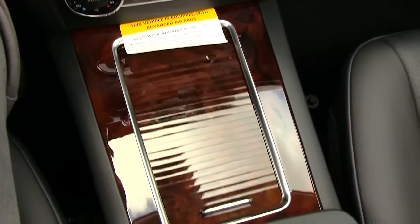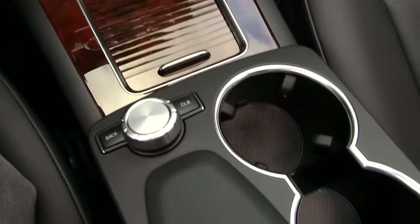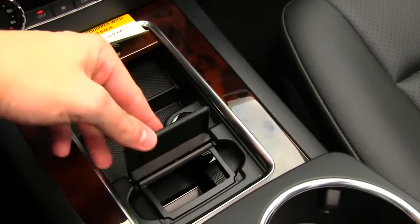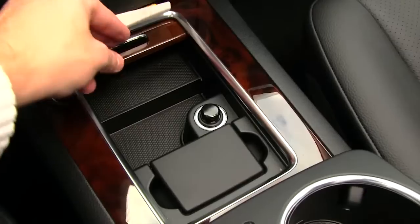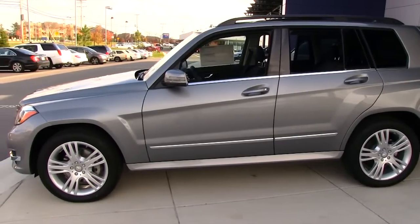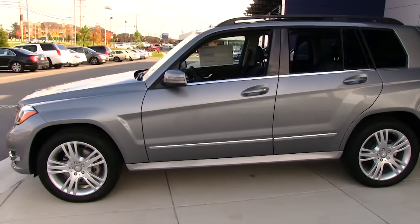The Premium One package expands your choices even further, adding Sirius XM radio with 6 months of service and iPod integration. Come see the new redesigned 2013 Mercedes-Benz GLK 350 4MATIC today at Mercedes-Benz of Silver Spring.